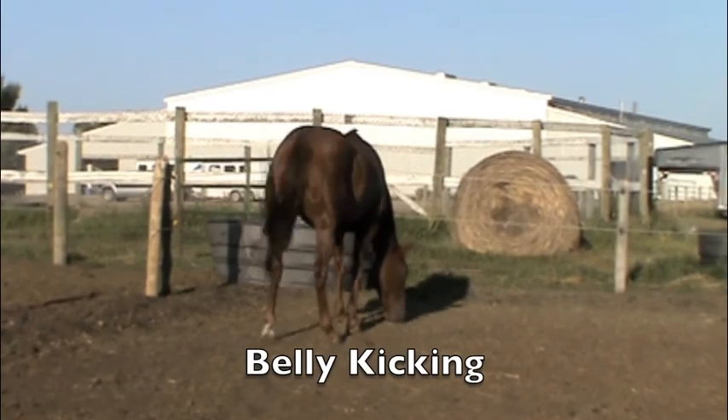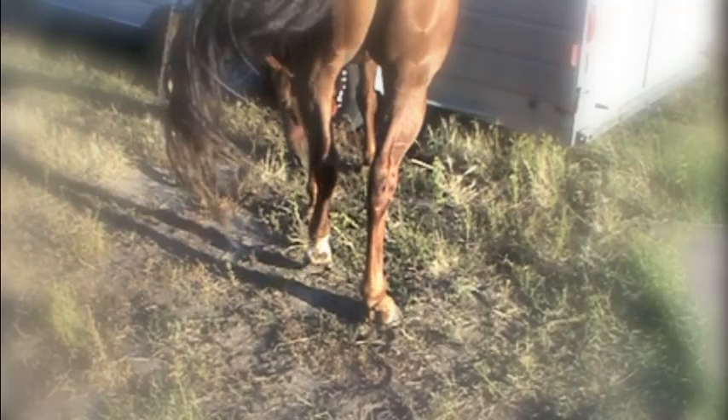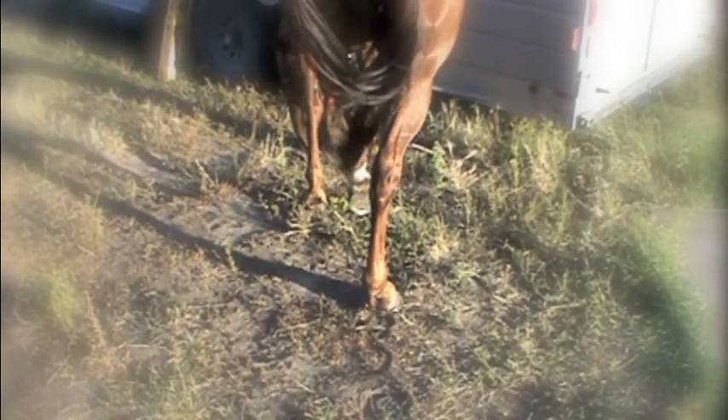Belly kicking is also referred to as hind leg lift. The lifting occurs at a relatively fast pace and the leg can either come into contact with the belly and dislodge the flies, or simply scare them away without direct contact. Handlers should be aware that this forceful movement is also a potential source of danger.